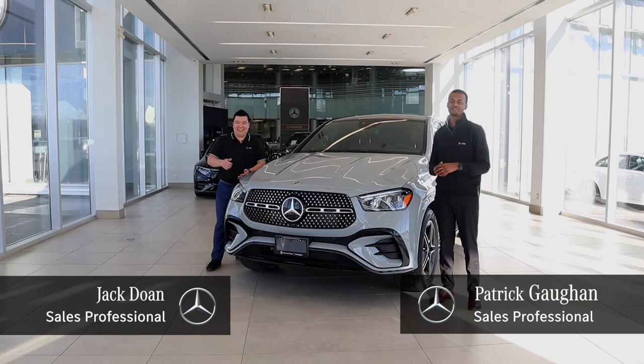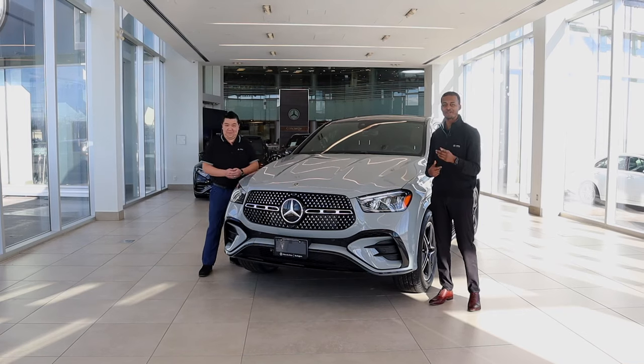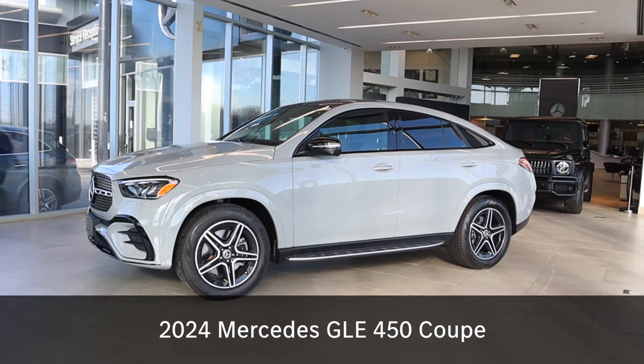Hey guys, it's Jack and Patrick back from Mercedes-Benz Burlington. Thank you so much for following along on our channel. Today we've got something special — the 2024 GLE 450 Coupe.